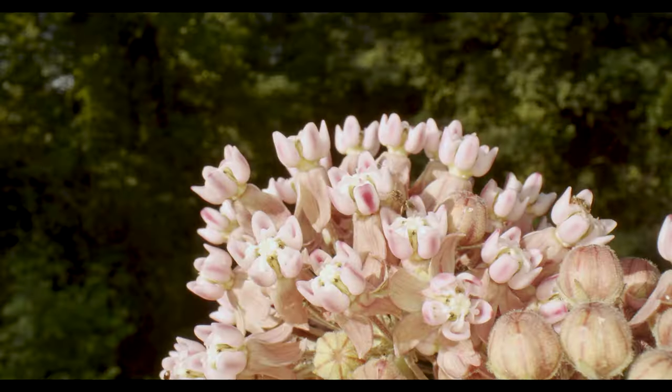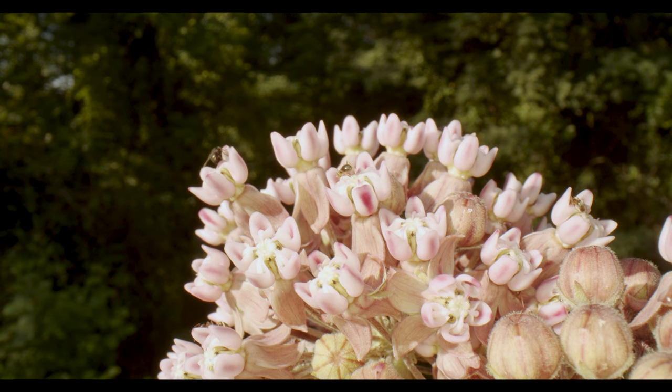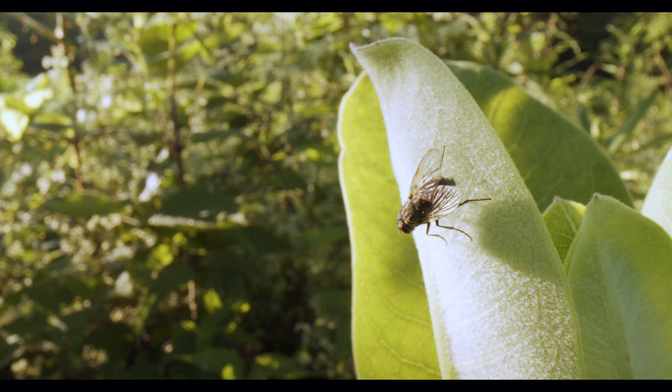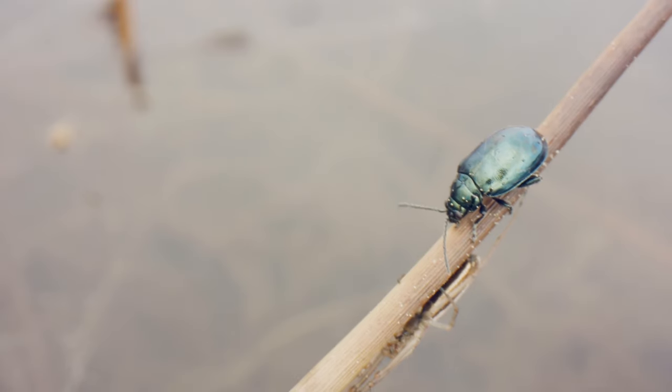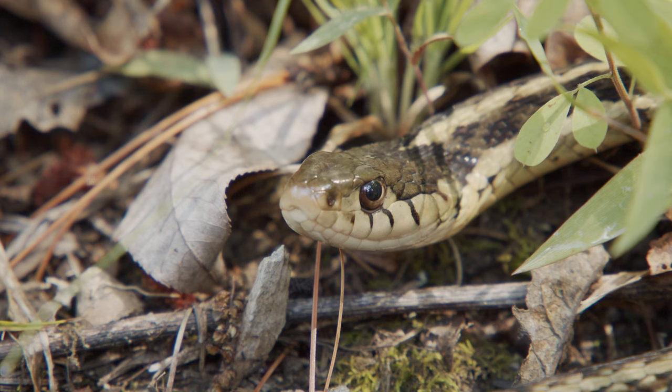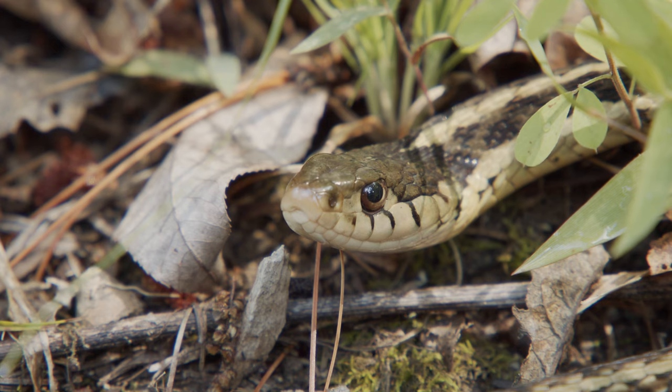Have you ever been outside and noticed bugs around you? There sure are a lot. These carnivores help to control populations of small animals like bugs and beetles in this area. The Shenandoah salamander is also an important meal for animals like snakes that must find food in these areas where fewer critters live.